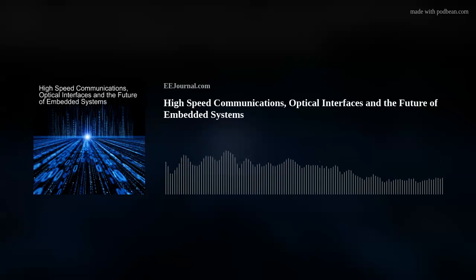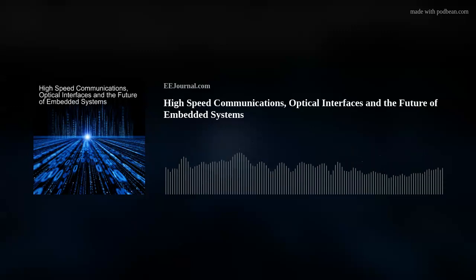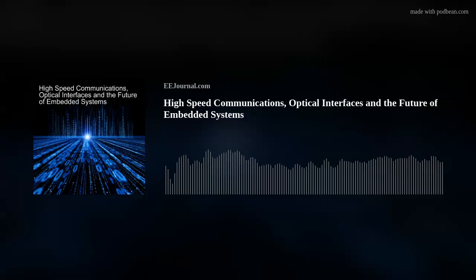Please welcome Patrick to Fish Fry. Hi Patrick, thank you so much for joining me. Hello Amelia, thanks for giving me the opportunity to talk about our product. So everyone is talking about high-speed communication these days. To address these issues, Techway has a series of optical interfaces and FPGA cards, right? That's correct, and we've been doing that for almost 10 years now.